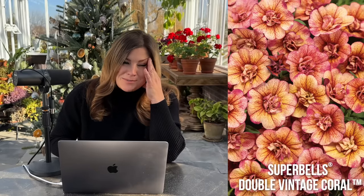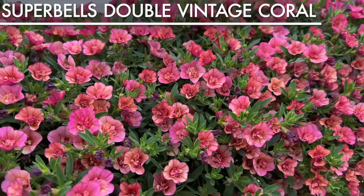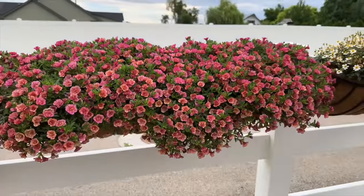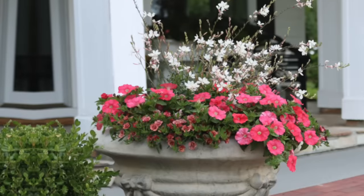The next Superbells double is the Vintage Coral, which has got such a unique color — it's like a smoky amber mauve coral. They can take a little bit more of a purple vibe depending on conditions, but they have a very dense, well-branched growth habit. I had them in hay racks and also in some containers in another part of our garden, along with the Bermuda Beach Improved Supertunia. They held their own for quite a long time — right toward the end of the season you could still see flowers popping out, but not as many as the Supertunia. I was happy with the growth of both of them.